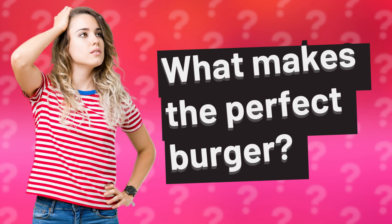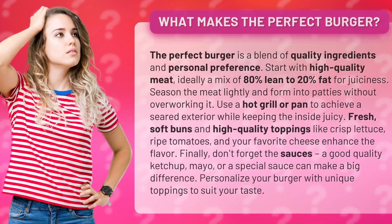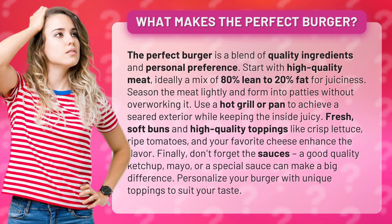What makes the perfect burger? The perfect burger is a blend of quality ingredients and personal preference.